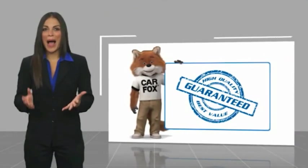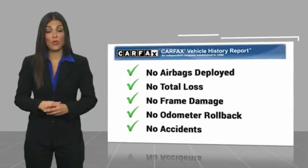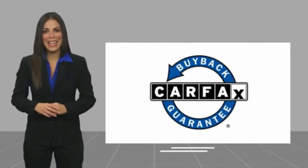The Cadillac XT5 — another high-quality vehicle with a Carfax Vehicle History Report. Be sure to find a complimentary copy of this report online or contact the dealership. This vehicle qualifies for the Carfax Buyback Guarantee.